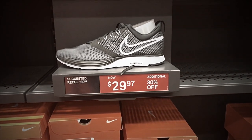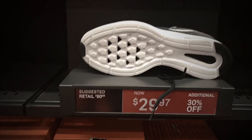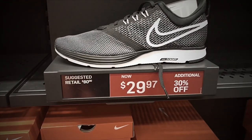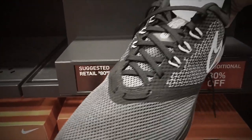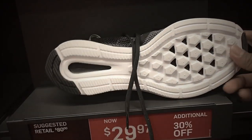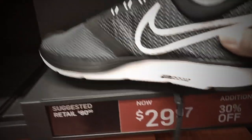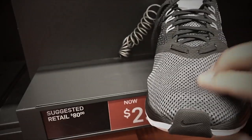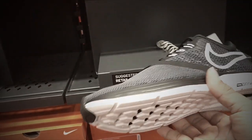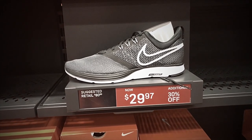Looking for a very cheap shoe with Nike Zoom on the midsole? We've got the Nike Zoom Strike. Retail is $80 and they are selling for $29.97 with additional 30% off. Colorway is black, white, and dark gray. Nice tread on the bottom with Nike Zoom, mesh-like on the toe box, and pretty light.